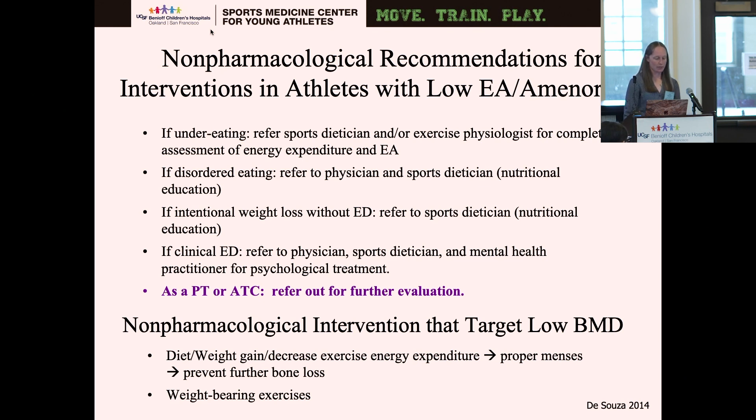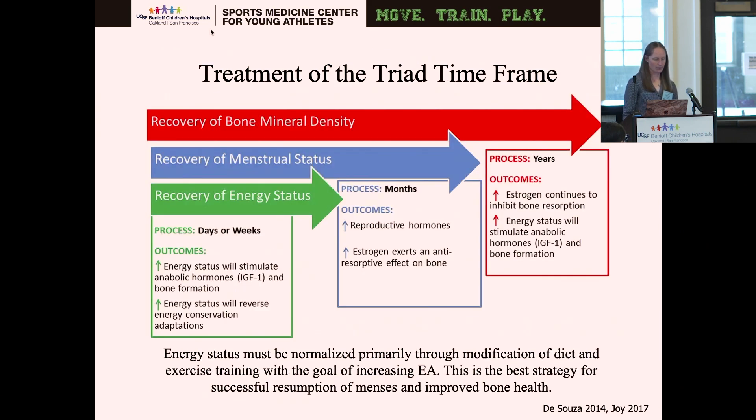To target low bone mineral density, it's about diet, getting weight back to a stable state, eating more, and possibly decreasing exercise temporarily until proper menses are restored to prevent further bone loss. Regarding treatment timeline: the first thing to normalize is energy status, which hopefully takes days or weeks once a dietitian is involved. Menstrual function returns after months, and recovery of bone mineral density could take up to two years. Prioritizing energy status first will have trickling effects on the other components.